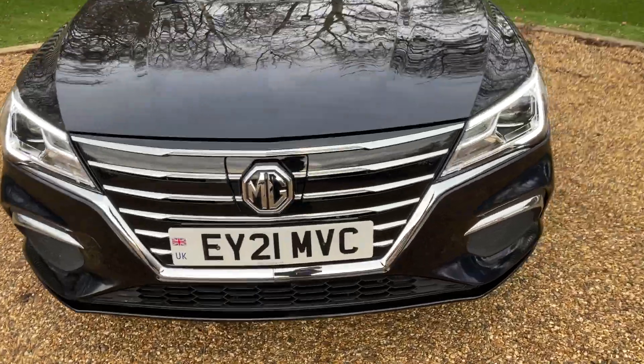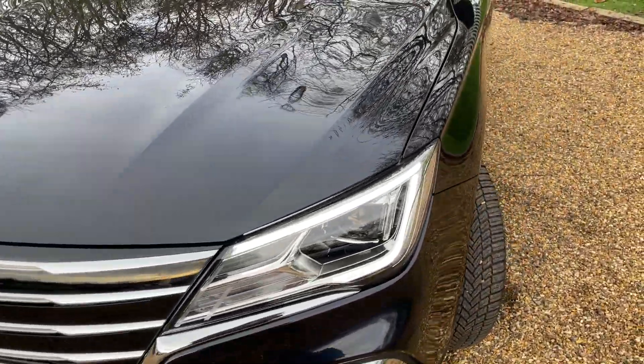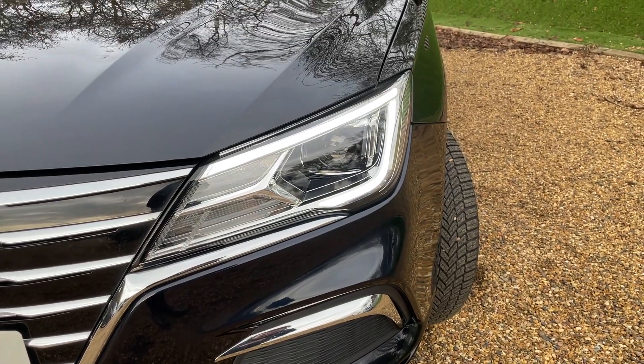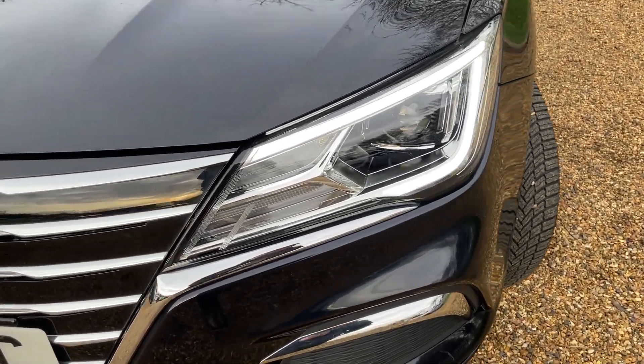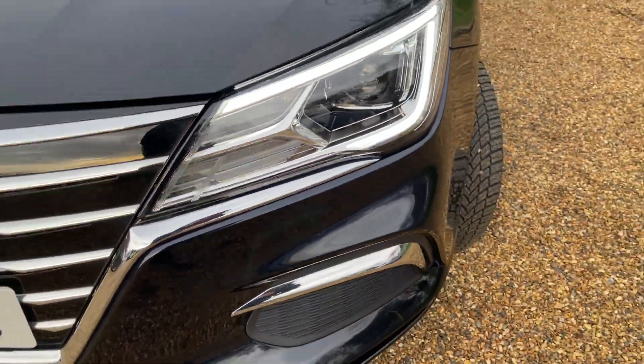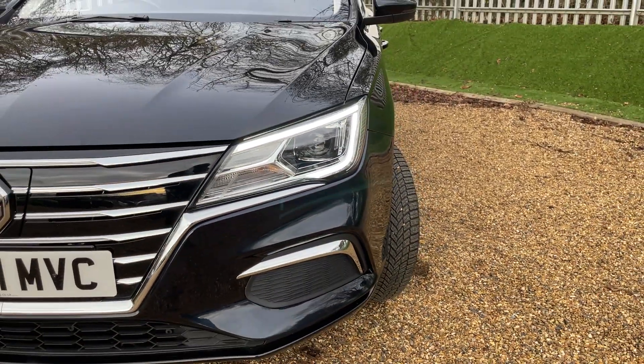We'll begin by looking around the front of the vehicle. You can see the LED daytime running lights currently illuminated. These are SIAC light technology, so you've got some ultimate quality headlights there for good measure.